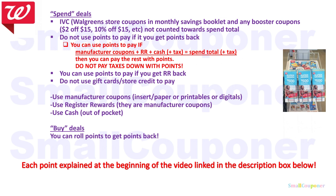Do not use points to pay if you get points back. In this case we're getting points back, so we cannot roll our points. The exception is if the manufactured coupons plus register rewards plus cash plus tax equals the spend total plus tax, then you can pay the rest with points. Do not pay the taxes down with points because you risk lowering that spend total. We will not go over the third bullet point because we are getting points back, not register rewards. Do not use gift cards or store credit to pay because they are like points. I will have each of these bullet points explained in a video linked in the description box below, with examples for each one.